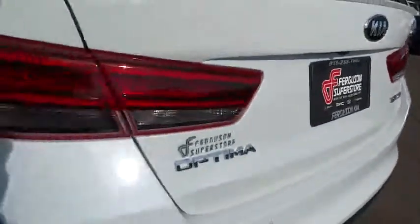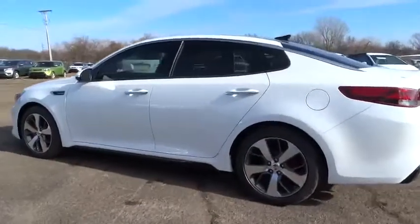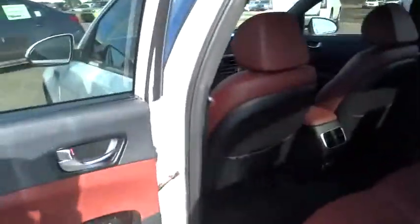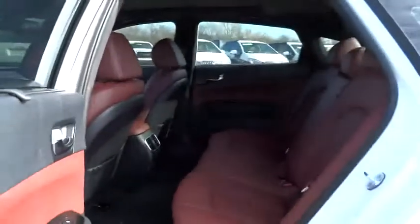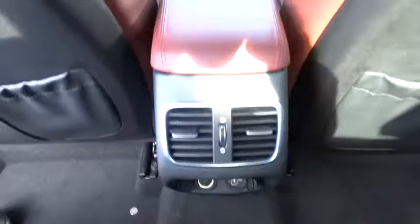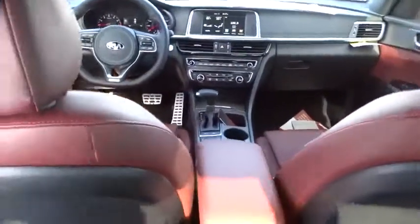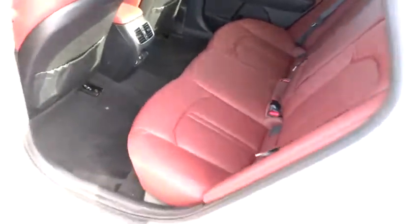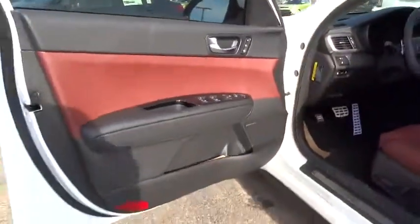Here are some of this vehicle's great options: navigation system, power lift gate, stability control, traction control, keyless entry, anti-lock braking system, backup camera, steering wheel audio controls, Bluetooth, leather-wrapped steering wheel, adjustable steering wheel, driver airbag, power steering, auto-dimming rearview mirror, PPO, keyless start, cruise control, four-wheel disc brakes, aluminum wheels, universal garage door opener, climate control.